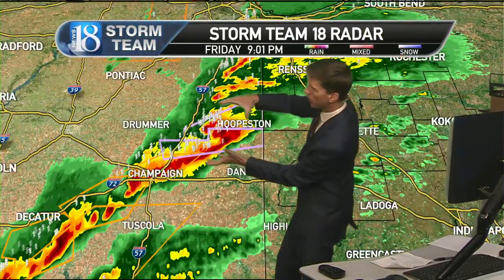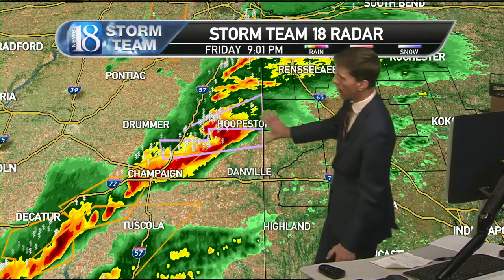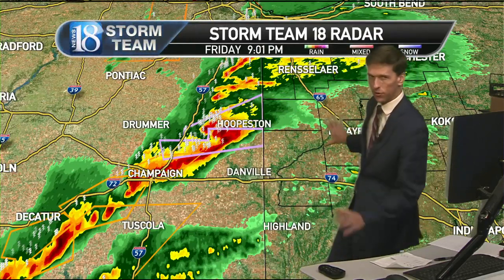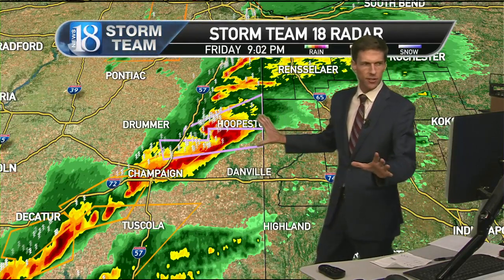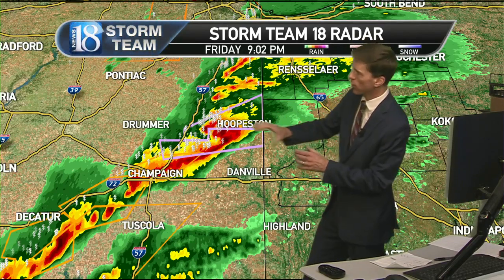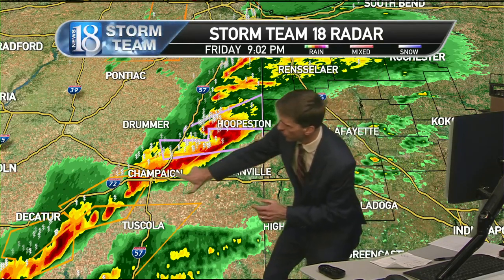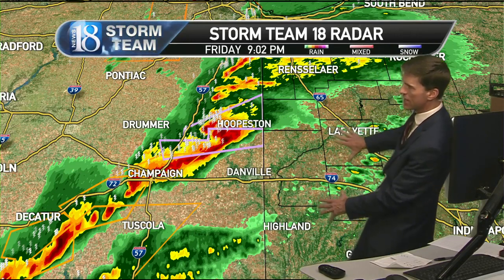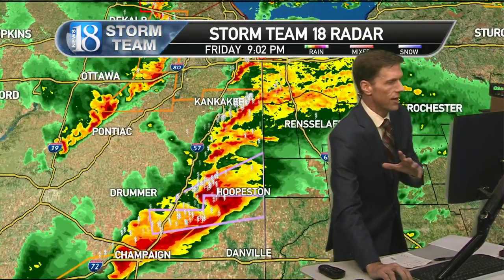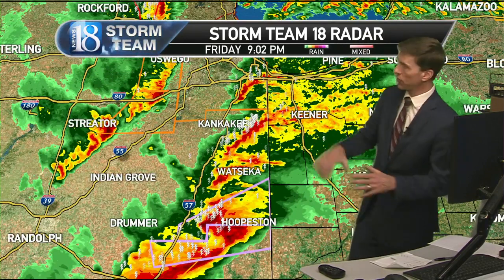This could very well evolve into a bow that produces widespread hurricane-force winds across this area. Even if we don't have a tornado warning, there's likely going to be a swath of pretty intense winds with this storm. This is a very intense storm, and there are other warnings on storms a little farther to the southwest. These are going to impact Fountain County and Tippecanoe County as well, and White County will be affected during the evening.